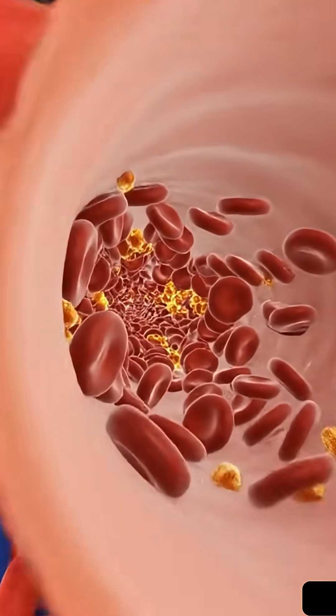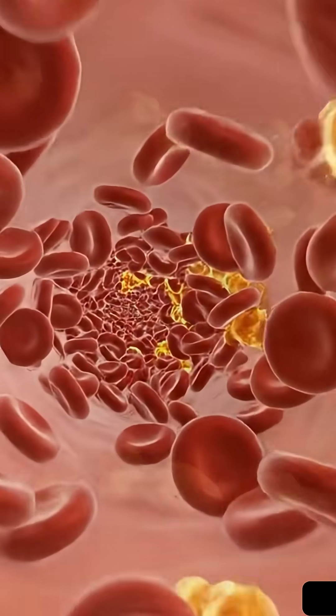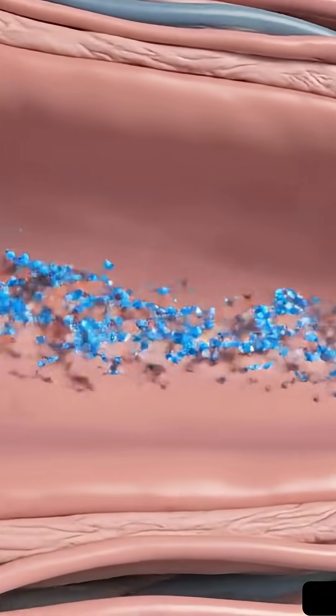Next, the apple's soluble fiber enters the bloodstream. Notice the yellow particles? That's bad LDL cholesterol. The fiber binds directly to this cholesterol, helping to clear your arteries and supporting a healthy heart.